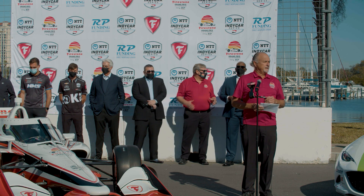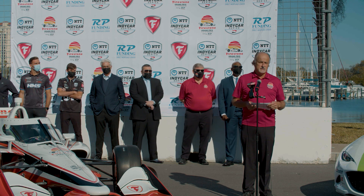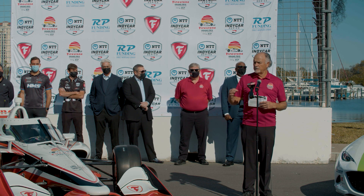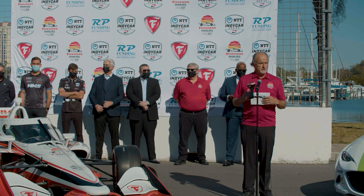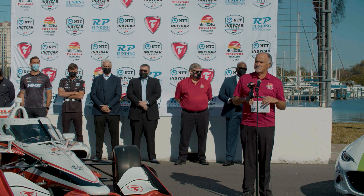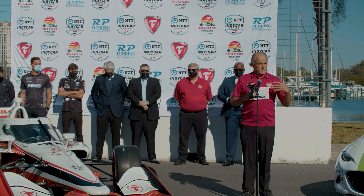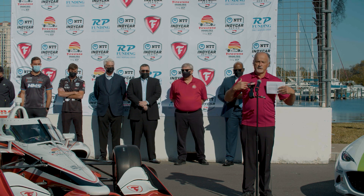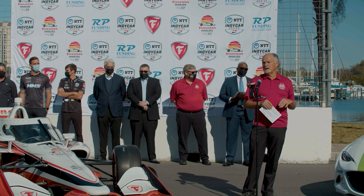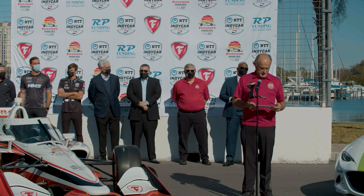We cannot get this race done without our volunteers. We have over 500 volunteers signed up to help us execute race week. Many of them, especially our team leaders, were here for the first race in 2005. They're the front-and-centre people in their volunteer shirts that the fans get to see and get questions answered — where do I go, where do I sit, et cetera. We cannot do it without them. Big thanks to them.